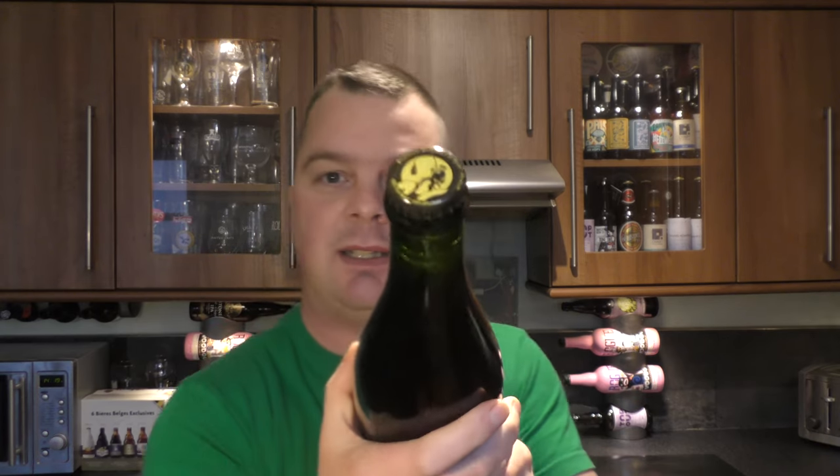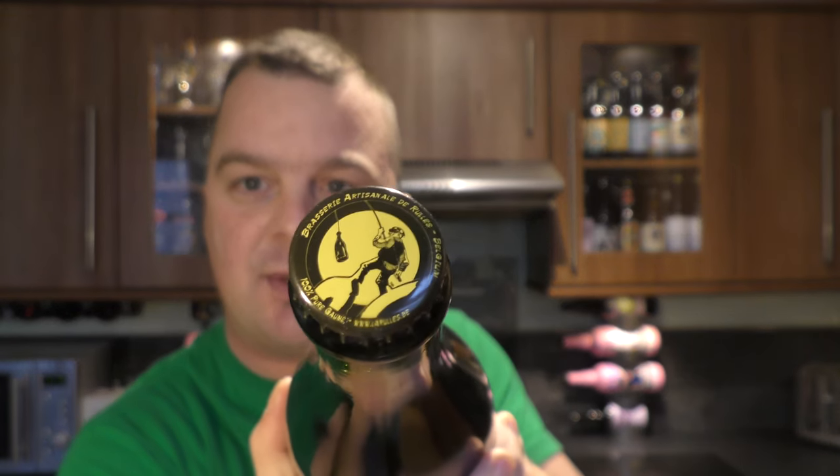There's the bottle cap. Let's get the beer out into a glass and see what we get. The beer was kindly sent to us from beersofeurope.co.uk — check the link in the description box for their website.